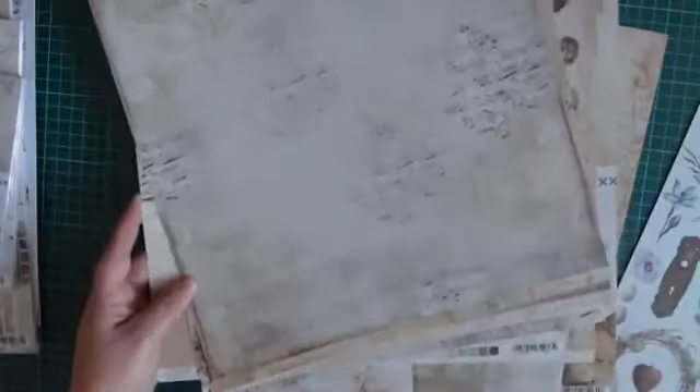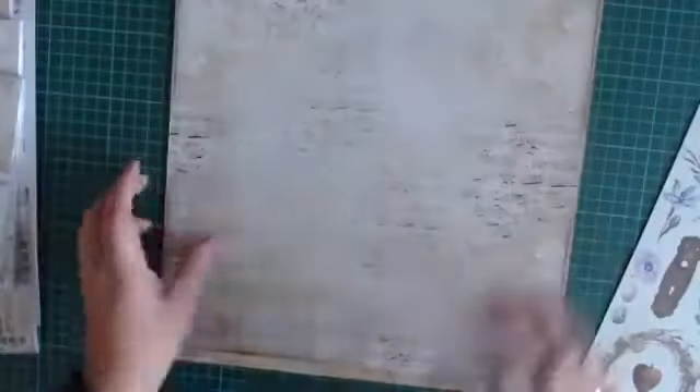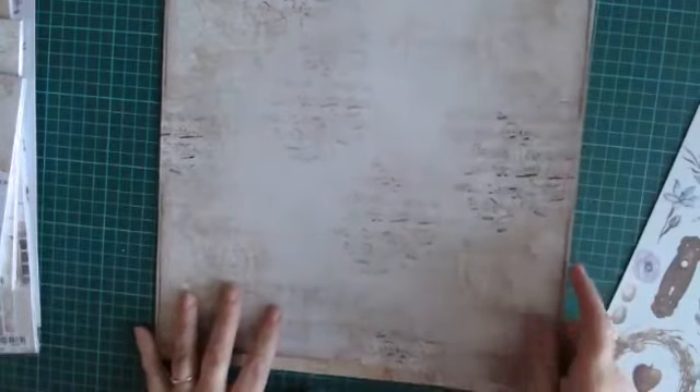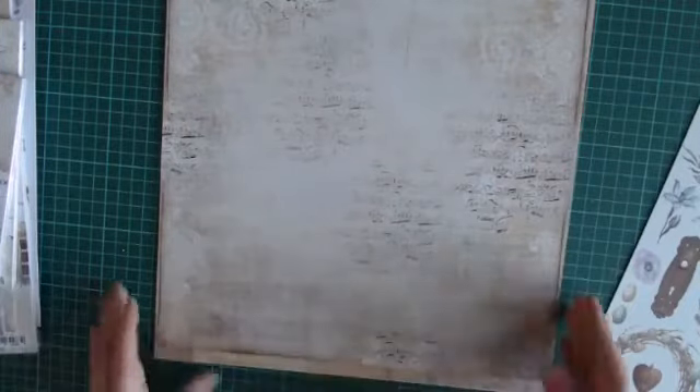Nou, ik ben er alweer doorheen. Ik laat het al op de vitrinekast. Ik hoop dat jullie het toch een beetje in beeld hebben gekregen hoe deze lijn eruit ziet. En ik zal straks even de links nogmaals inzetten. Ze zijn al te bestellen, want ze zijn binnen. Maak een keuze. Of maak geen keuze en koop ze alle drie. Want het is ook nog een lijn die helemaal niet duur is. Stevig papier, vind ik altijd van Craft & Clock. Dus ik ben heel benieuwd wat jullie ervan gaan maken.